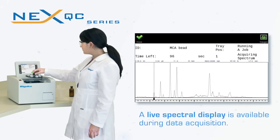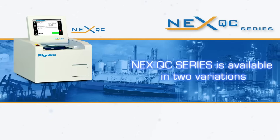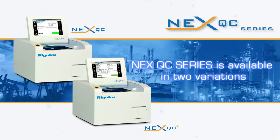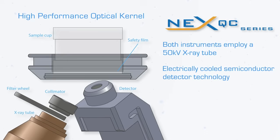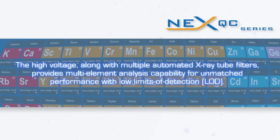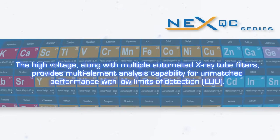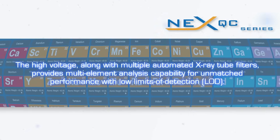A live spectral display is available during data acquisition. The NextQC series is available in two variations: the low-cost NexQC and the high-resolution NexQC Plus. Both instruments employ a 50,000-volt x-ray tube and electrically cooled semiconductor detector technology to deliver exceptional short-term repeatability and long-term reproducibility with excellent element peak resolution. The high voltage along with multiple automated x-ray tube filters provides multi-element analysis capability for unmatched performance with low limits of detection.